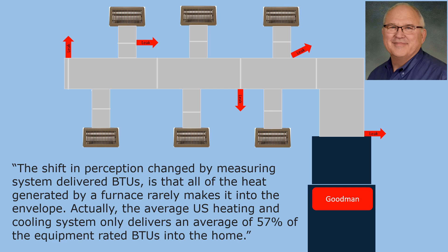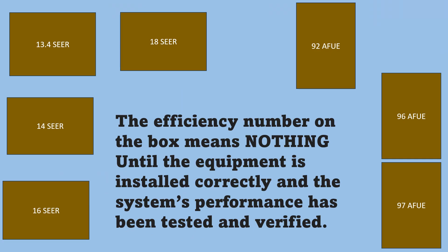The shift in perception changed by measuring system-delivered BTUs is that all of the heat generated by a furnace rarely makes it into the envelope. The average U.S. heating and cooling system only delivers an average of 57% of the equipment-rated BTUs into the home. The efficiency number on the box means nothing until the equipment is installed correctly and the system's performance has been tested and verified.